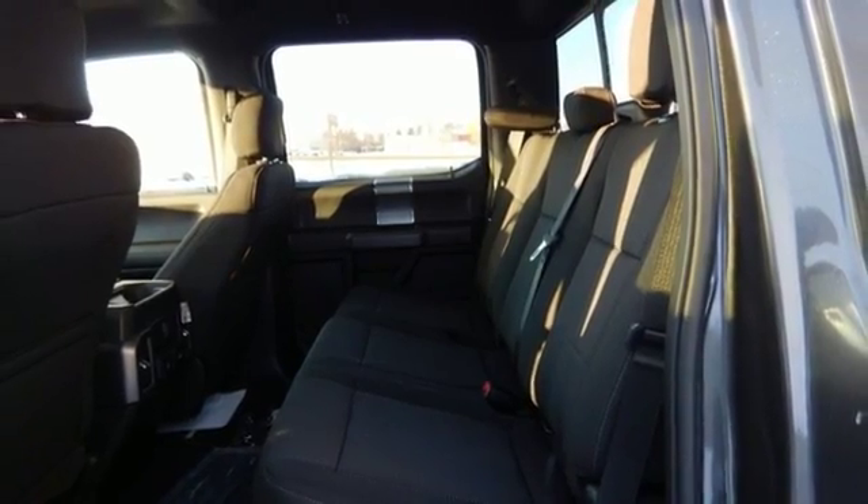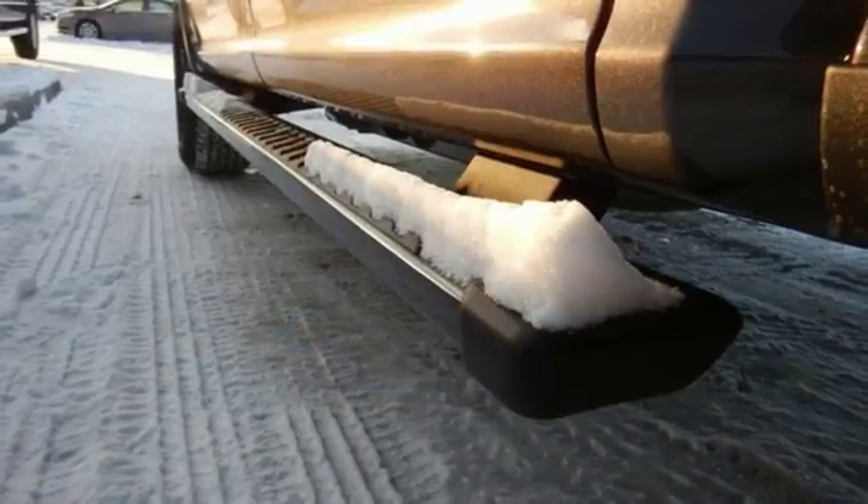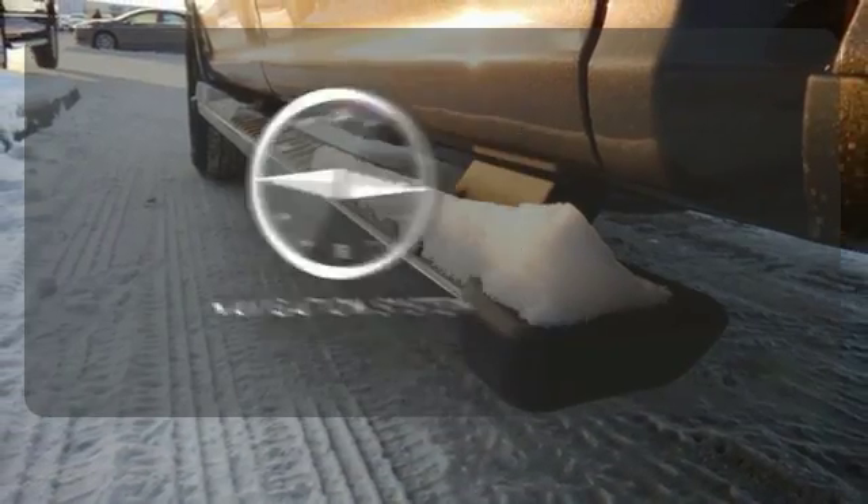Safety features including curve control, advanced track with roll stability control, and multiple airbags make this hard-working truck a safe bet.